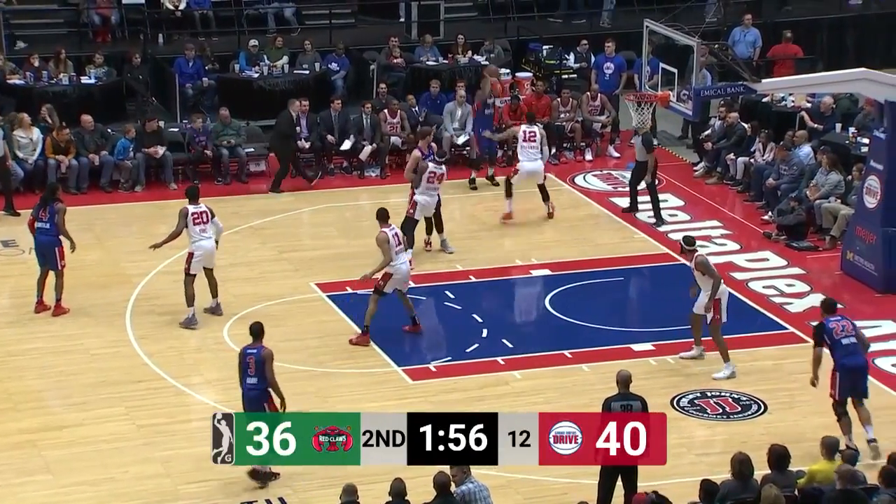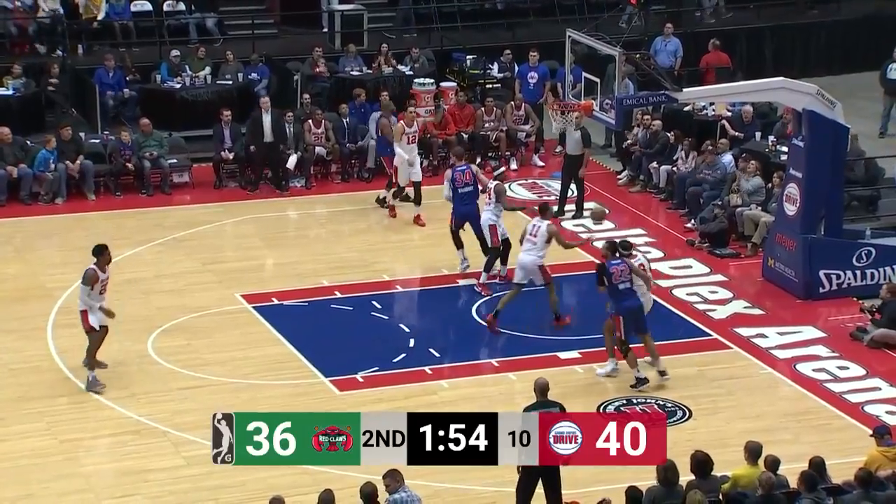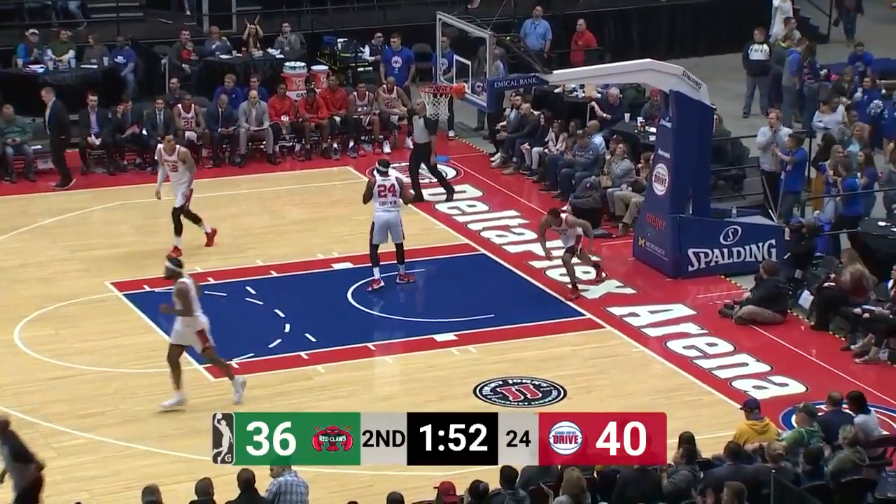They trail 40-36. Rod looking for answers. Does Thornton have it? He does. Three-pointer corner! Bingo!